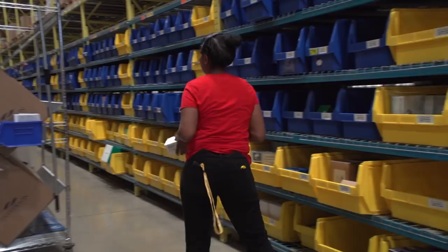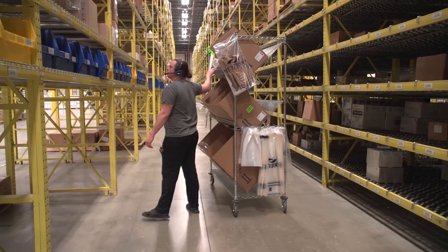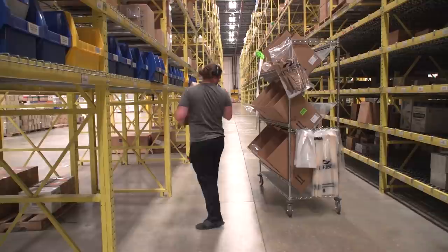Since we switched over to voice, obviously it's a hands-free solution. The order filler can go to the location, have their hands available, start grabbing the product, and verify the location all at the same time — without having to put down a piece of paper or a marker like we had to do in the past. With the migration to SAP EWM and going to Voc-Elect and voice picking, it's been, in my opinion, a godsend to us. Now we just grab a warehouse order, scan a barcode on it, and go to work.